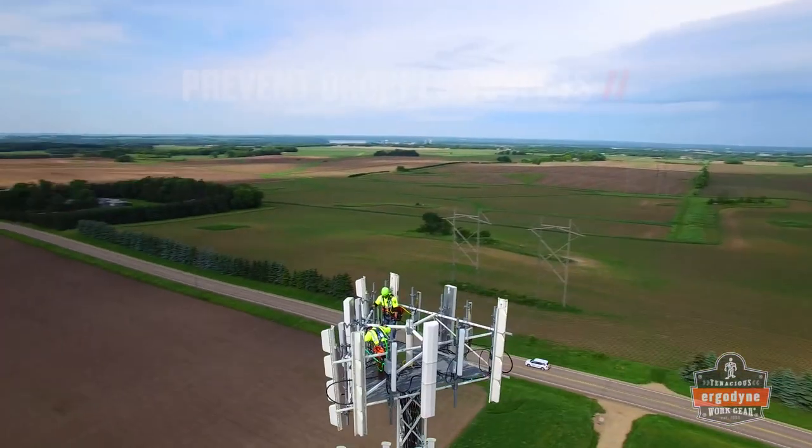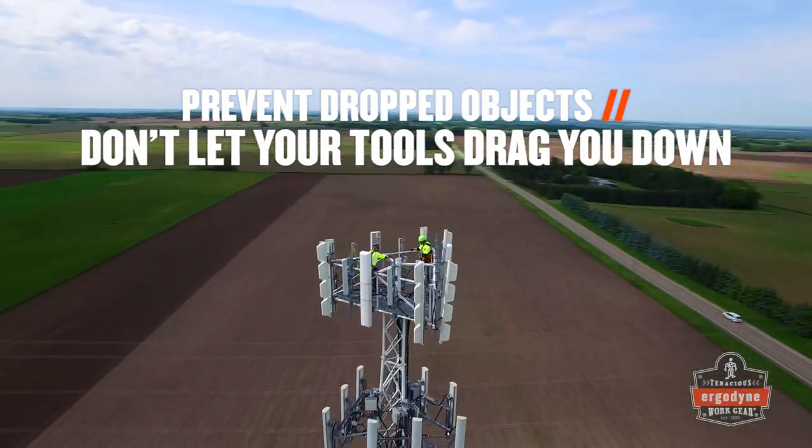Whenever your job is on cloud nine, prevent dropped objects and don't let your tools drag you down.